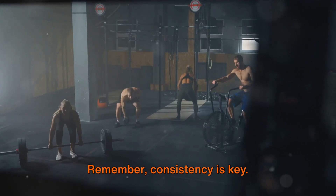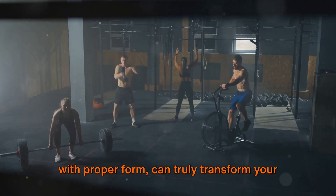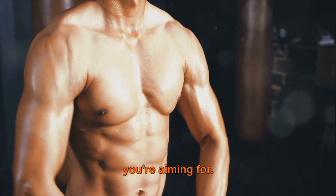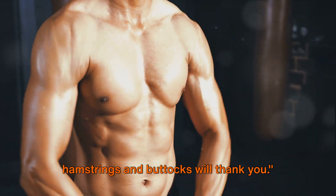Remember, consistency is key. These exercises, when done regularly and with proper form, can truly transform your hamstrings and buttocks, giving you the strength, stability, and aesthetic appeal you're aiming for. You're doing great, warriors. Your hamstrings and buttocks will thank you.